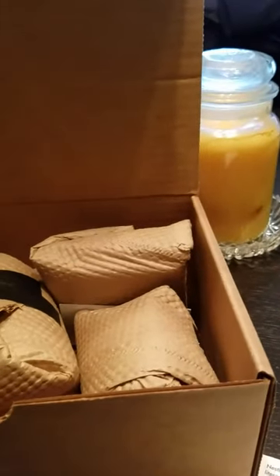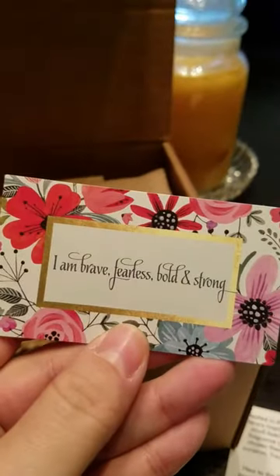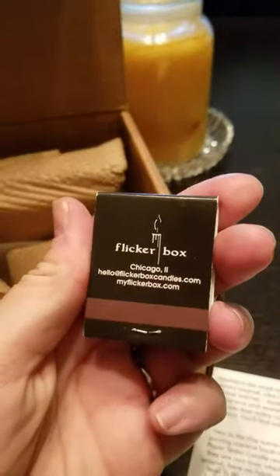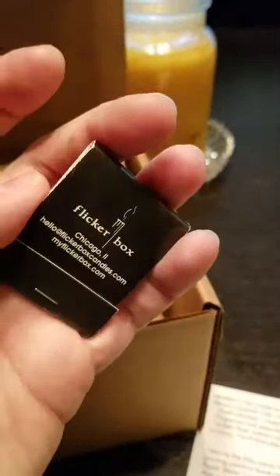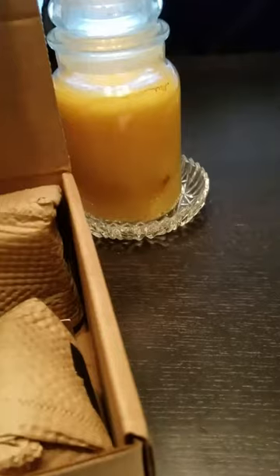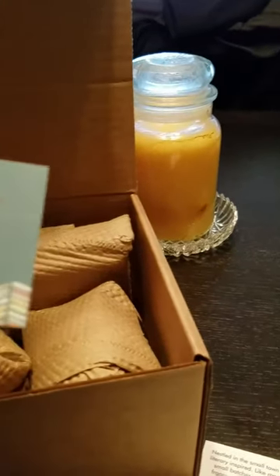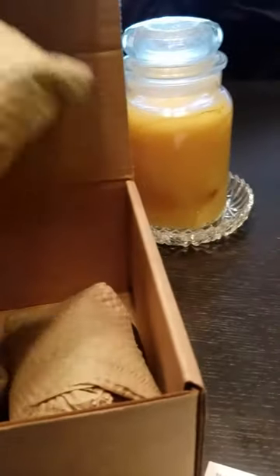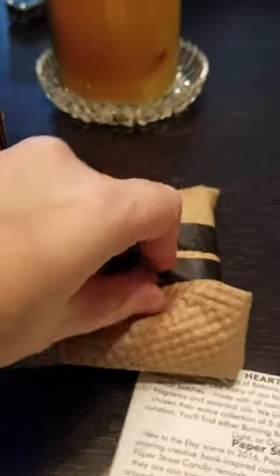Paper Street Candle Company. There's another card: 'I am brave, fearless, bold, and strong.' We always get a book of matches from Flickrbox, which is really cool. And then this one is from The Page — apparently they're an Etsy store. Our theme this month is books and scents that go along with books.